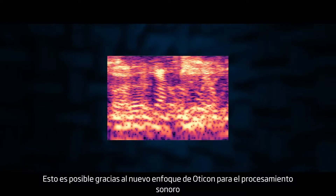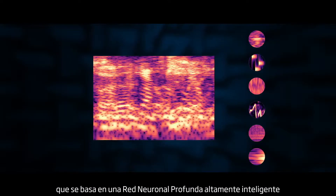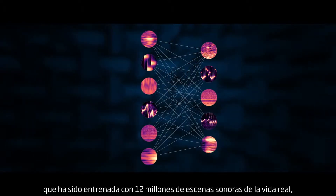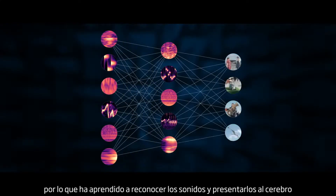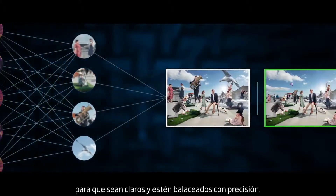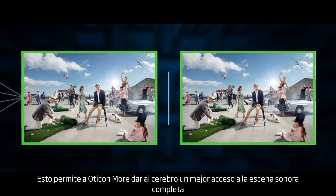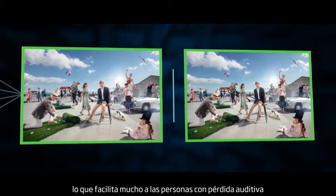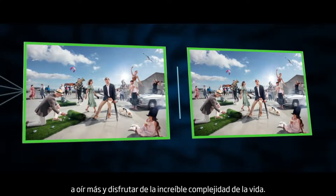This is possible thanks to Oticon's new approach to sound processing, which is based on a highly intelligent deep neural network that has been trained on 12 million real-life sound scenes. So it has learned how to recognize sounds and present them to the brain so they're clear and precisely balanced. This enables Oticon More to give the brain better access to the full sound scene, making it much easier for people with hearing loss to hear more and enjoy life's amazing complexity.